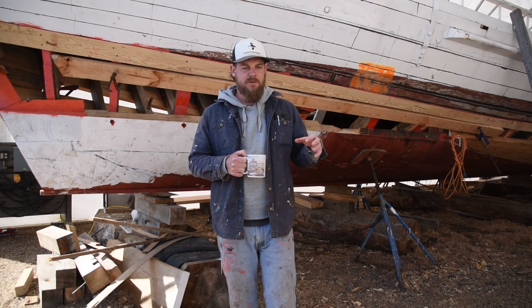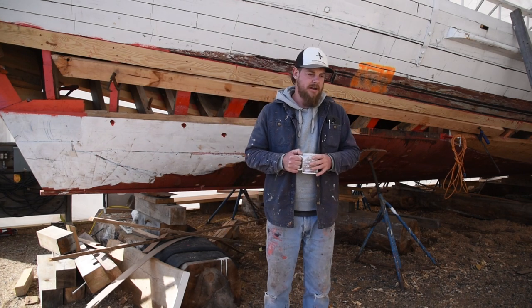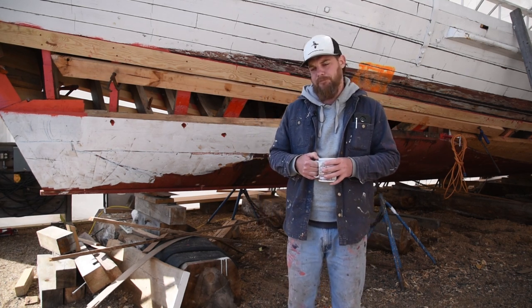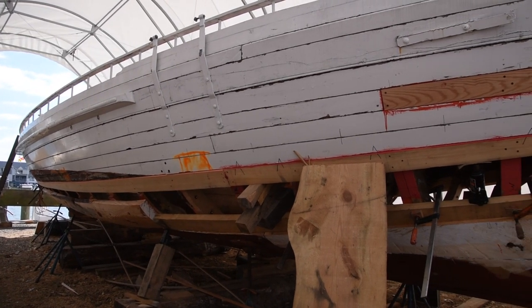When you walk around through here, you'll see we have a lot of our planking stock inside the tent right now, along with some of our hand tools and clamps. We're all set up to live inside the tent, other than our major power tools in the shop.